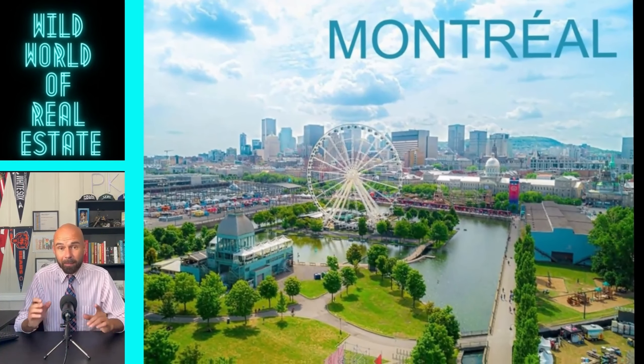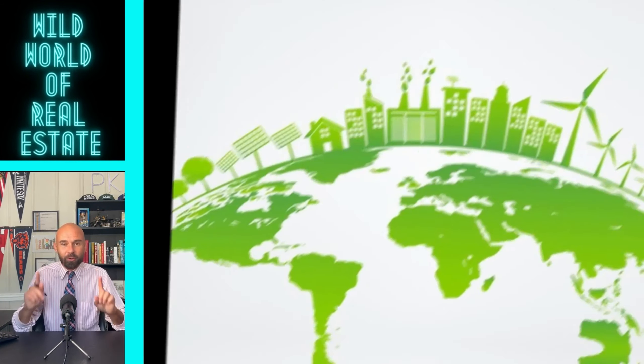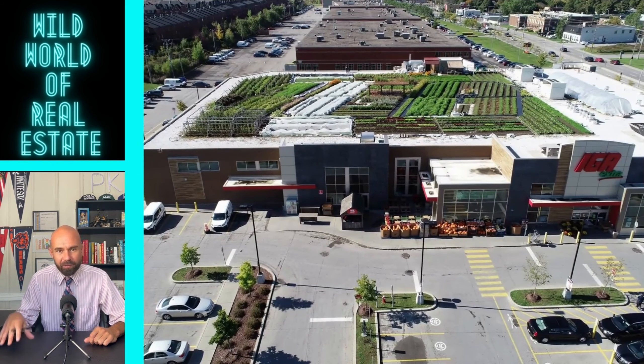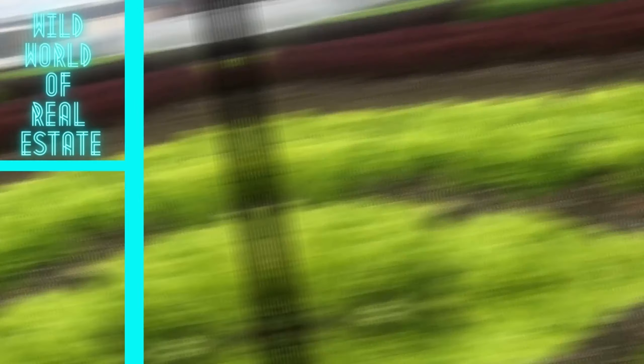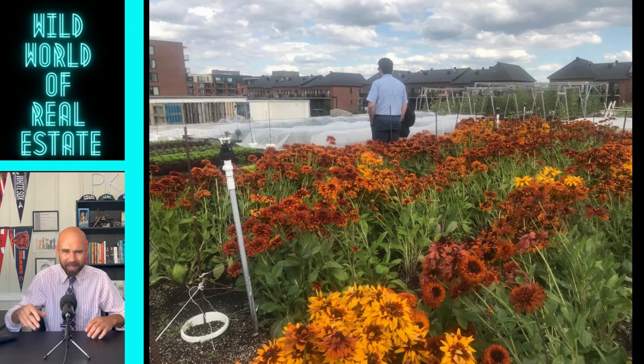And finally, we're heading to Montreal, Canada, where IGA grocery store is taking green to the next level — the rooftop. It's a 25,000 square foot rooftop garden where they grow all their own produce. This is incredible — up to 35 different types, everything you could want: kale, spinach, garlic, carrots — the worst.